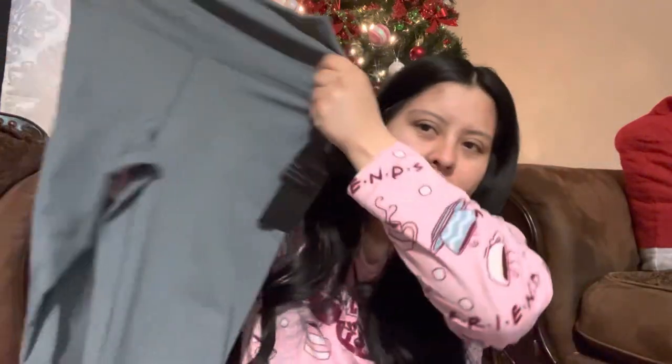We also have some leggings — a grayish-bluish color, very comfy. The material feels really thick and stretchy, kind of like spandex, so it's gonna hold everything in but not be suffocating. I haven't tried them on yet but just touching them they feel so good.